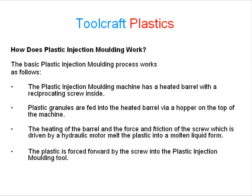How does plastic injection moulding work? The basic process works as follows. The machine has a heated barrel with a reciprocating screw inside. Plastic granules are fed into the heated barrel via a hopper on the top of the machine. The heating of the barrel and the force of friction from the screw, which is driven by a hydraulic motor, melt the plastic into a molten liquid form.